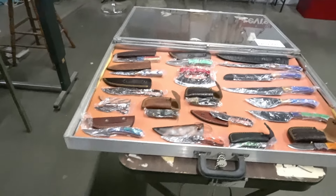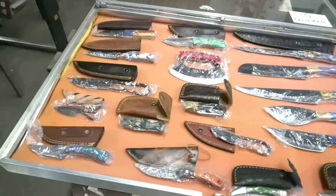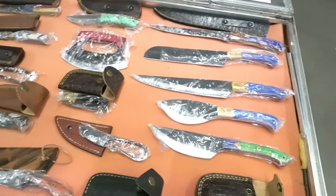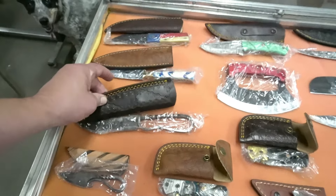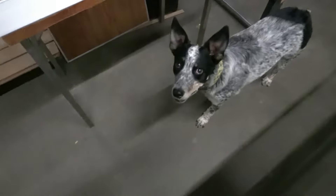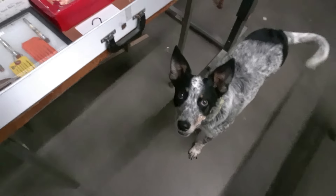I guess we'll start somewhere over here — we've got all these brand new knives. Kind of interesting; I'm not sure there's a ton of value, but they're definitely not boring pieces. Seem well done. What do we have in this case? There's Todd, the auction dog. Hi Todd. He's a good boy.